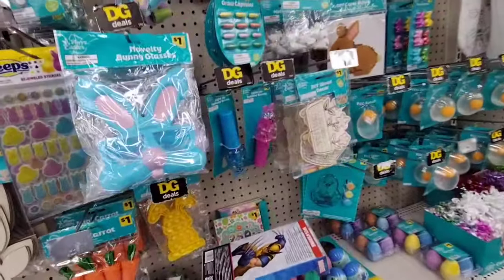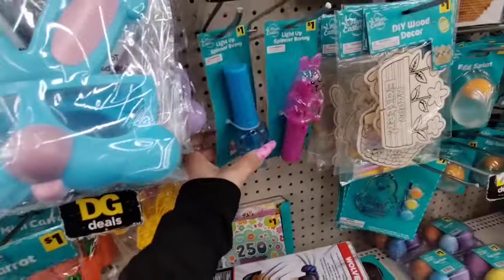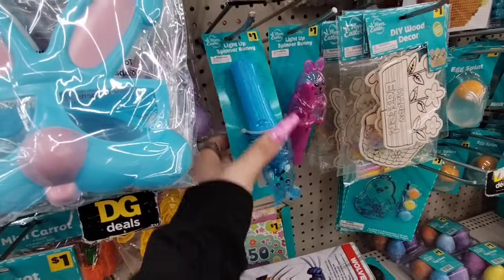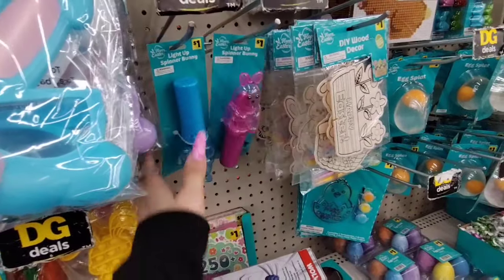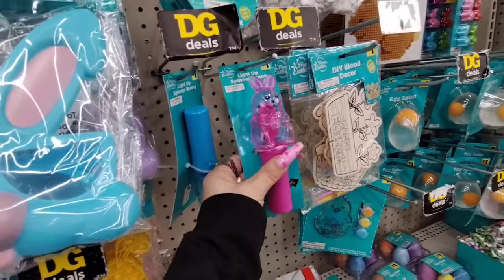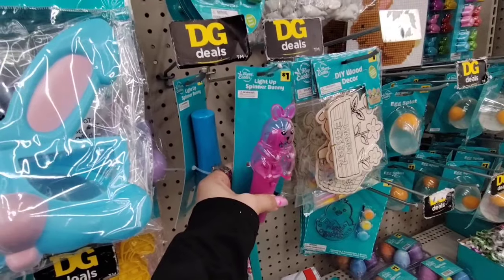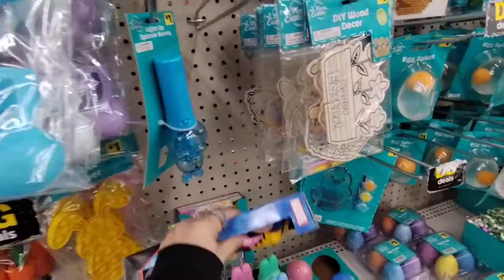They also have mini carrots for $1.00. One of them doesn't work — okay, that one works. I can't get one that doesn't work, so I'll just get him something extra cool instead. For $1.00 I can manage.